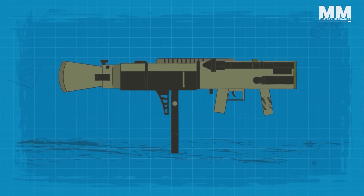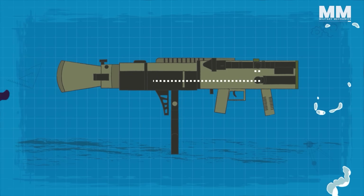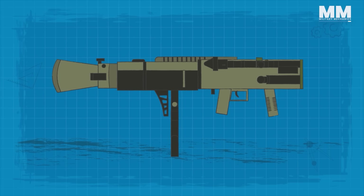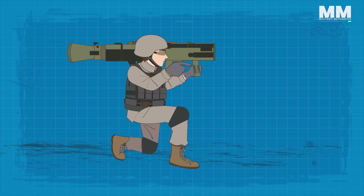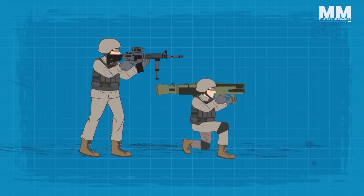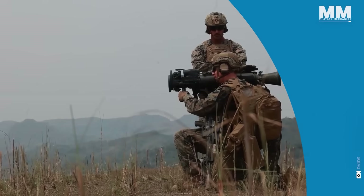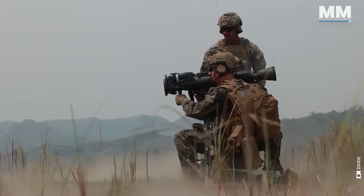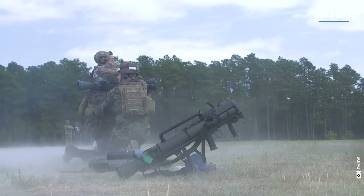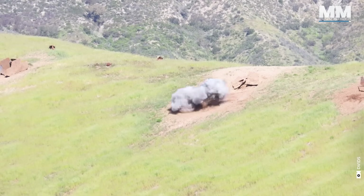This effectively cancels out most of the recoil forces, making the weapon more comfortable to fire and easier to control. The primary trade-off for the recoilless design is the back blast created by the escaping gases, which can pose a danger to personnel or equipment in the vicinity of the weapon when fired. The Carl Gustav recoilless rifle is also famous for being one of the loudest weapons on the battlefield.